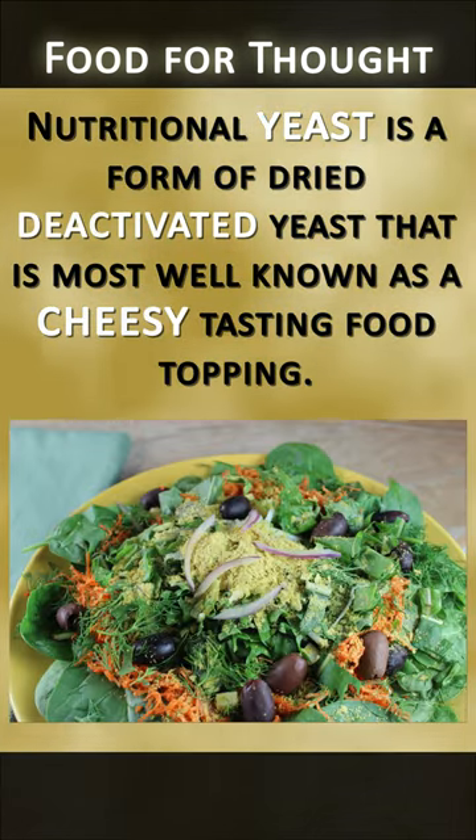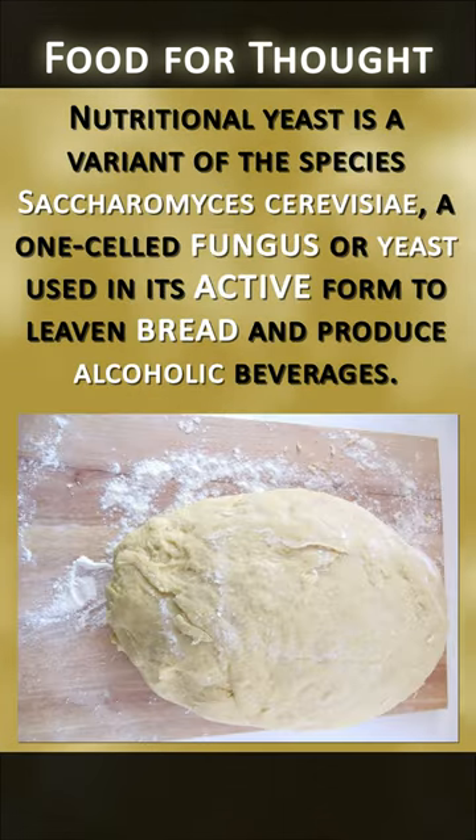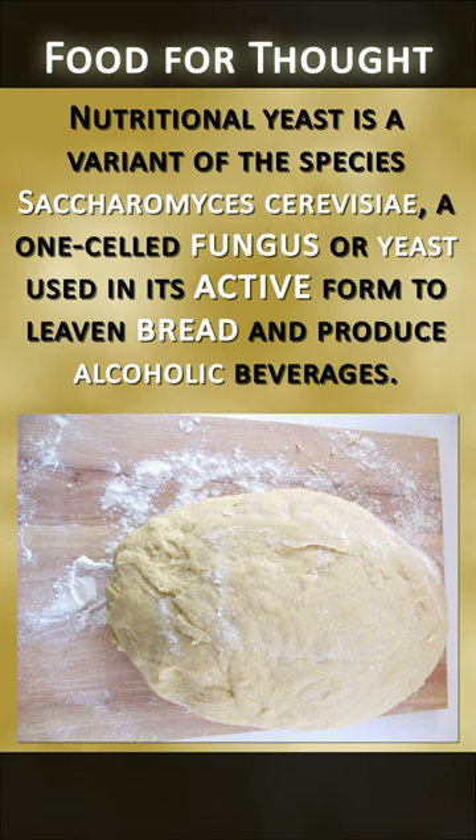All about nutritional yeast. Nutritional yeast is a form of dry deactivated yeast that is most well known as a cheesy tasting food topping. It is a variant of the species Saccharomyces cerevisiae, a one-celled fungus or yeast used in its active form to leaven bread and produce alcoholic beverages.